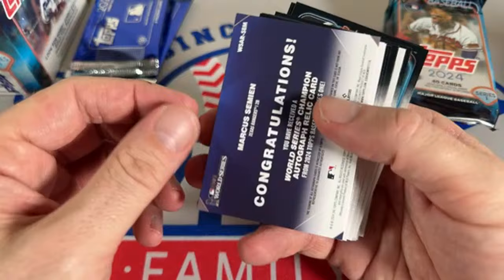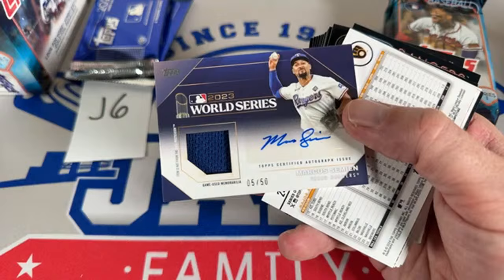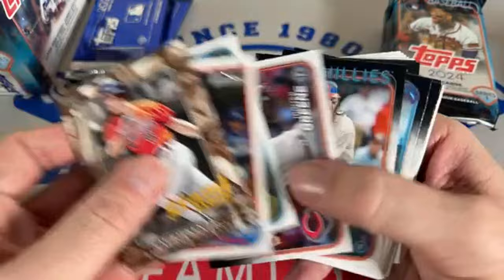If you want to here's where we go — Marcus Semien World Series card, and it's an autograph out of 50 for the Texas Rangers. Very nice! This one goes to Texas owner Brian Jackson — numbered out of 50, Marcus Semien game-used World Series jersey autograph. That's a great card, congratulations.